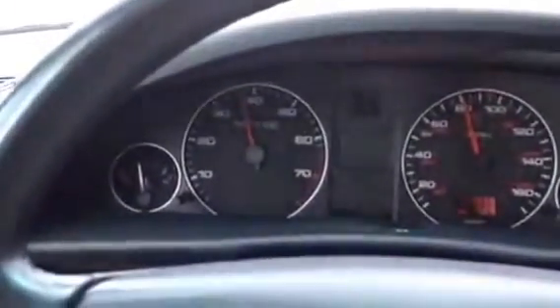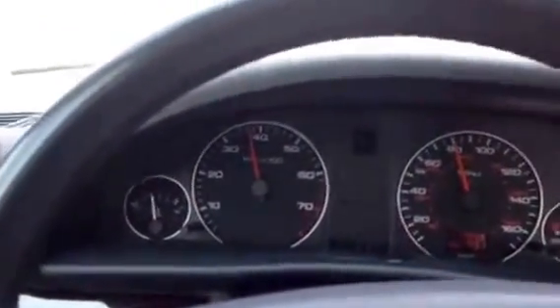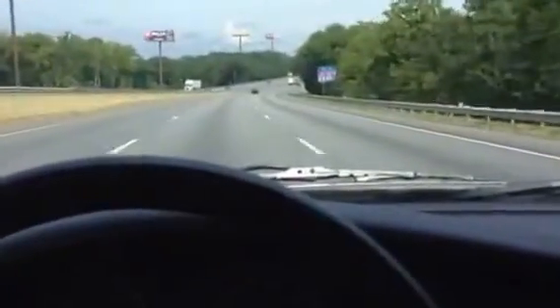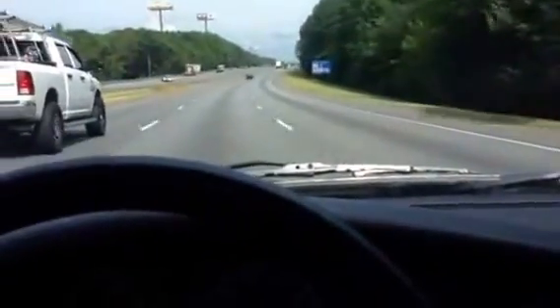Hey YouTubers, yesterday I introduced my new-to-me 95 Audi A6 and did a little walk-around video and an engine comparison against an 03 A6. Today I'm driving the car home, headed from Atlanta towards Chattanooga, and I just wanted to get a short little freeway clip.